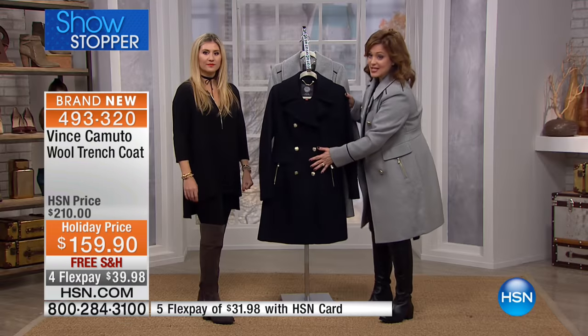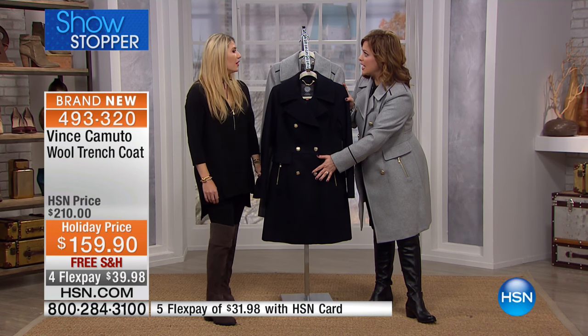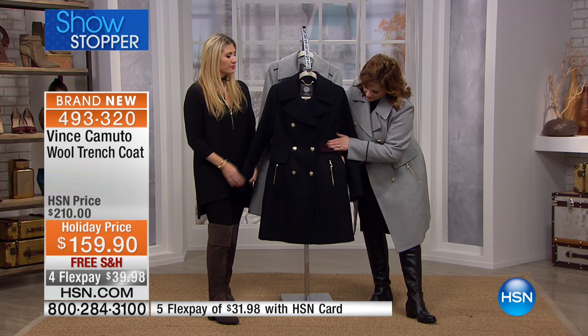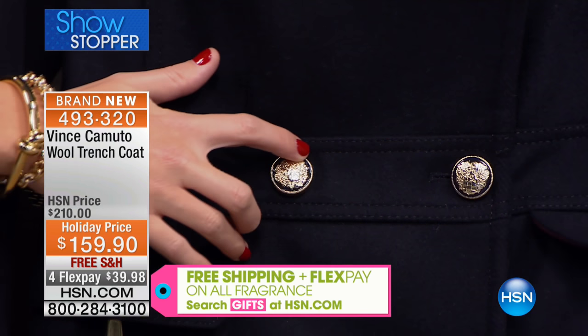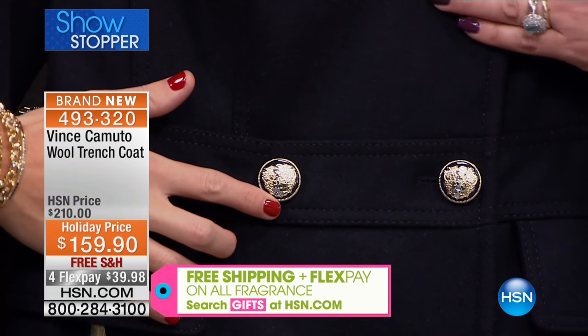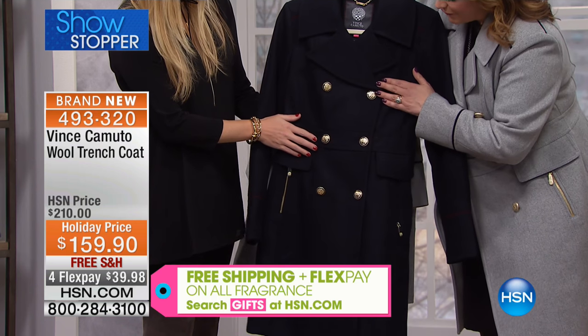Less than 80 units remain in both colorways — getting very limited. In the navy, you're getting a beautiful contrast of oxblood or burgundy that goes beautifully with your today's special. Notice all the beautiful hardware; it gives this coat a very dressed-up, elegant feel.